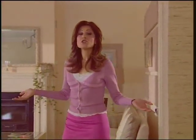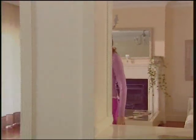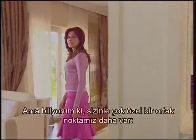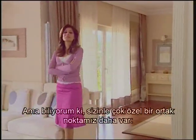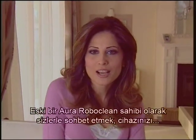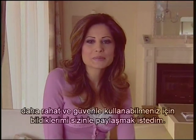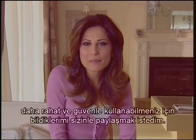Hello. Having a clean and hygienic house is very important for me too, just like you. Yet I know that we also have something highly special in common with you: Aura Roboclean. This is the reason we're here today, together. As an experienced Aura Roboclean owner, I wanted to talk to you and share my knowledge with you, so you can use your machine more comfortably and safely.